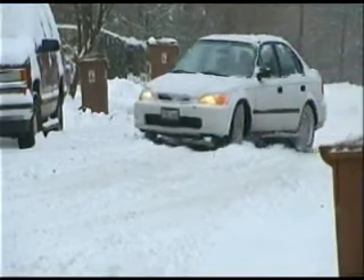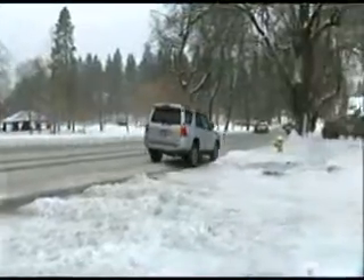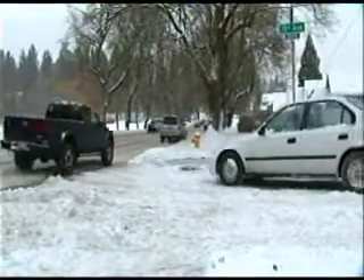Even though we have about four inches of snow getting in the way, the city has no plan to get to any of these side streets — or any side streets for that matter.